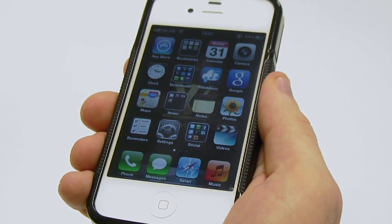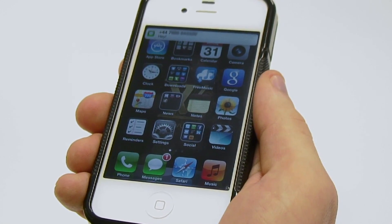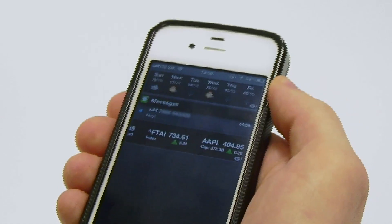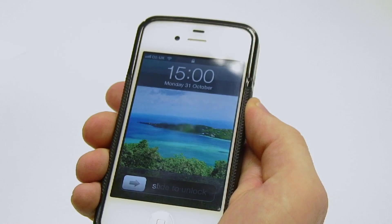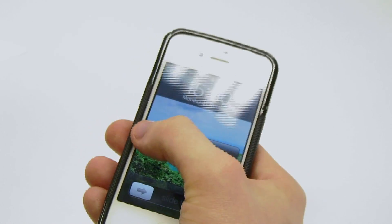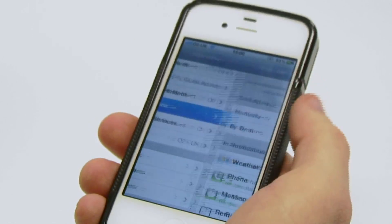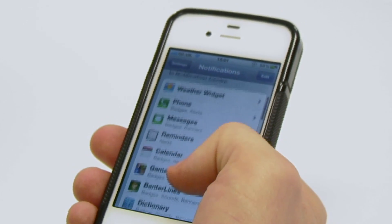With the new iOS 5, Apple has changed the way you receive messages and notifications. When you receive a new notification it will appear at the top of the screen like this. You can drag it down, which will open the Notification Centre. You can also access new messages directly even if your device is locked — just drag the icon to the right.